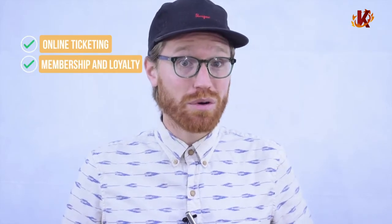Hi there. I'm glad you're here to learn more about Corona. I imagine you're looking for a new museum POS system and you've come to the right place. Our software is built to be an all-in-one solution for museums, handling your online ticketing, membership and loyalty program,